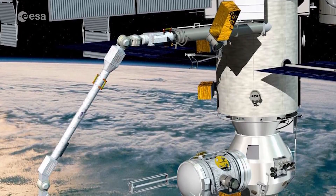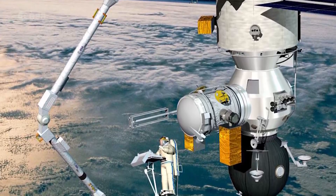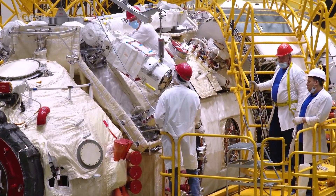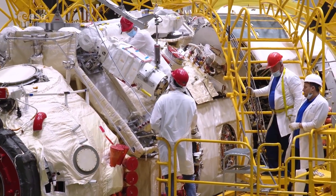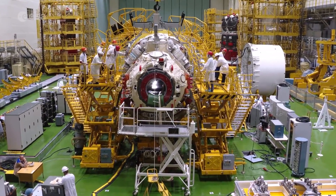One of ERA's first tasks will be to install the radiator and airlock of the Nauka module, so the laboratory can become operational. And ERA can use this airlock to move payloads from inside the station to outside.